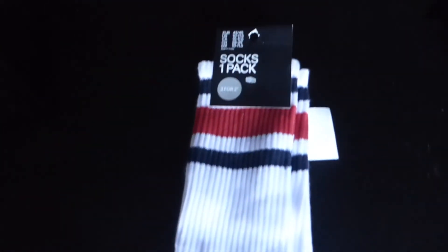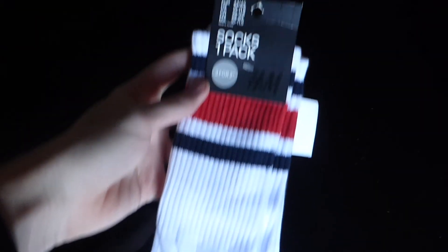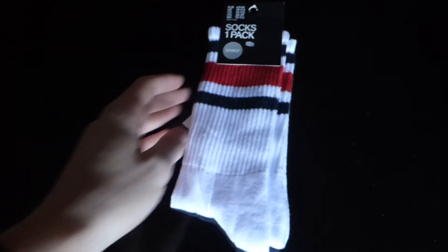Literally as I stopped recording I remembered I still had a couple more things to show you. First of all, I've got some retro socks. A lot of people are gonna think socks are a boring standard Christmas present, but I went into H&M and I saw these and thought they were pretty cool for a pair of socks. It's always nice wearing a new pair of socks, especially around Christmas time.